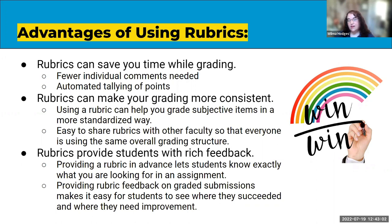It's also really easy to make grading consistent across faculty. So if maybe you're teaching a course that's taught by several faculty at the institution, you could all share a rubric so that you know that you're grading all on the same types of things.